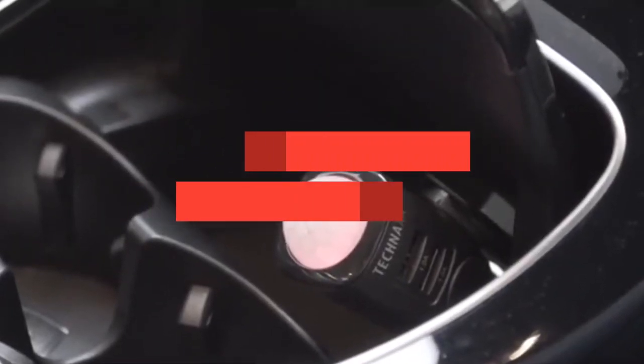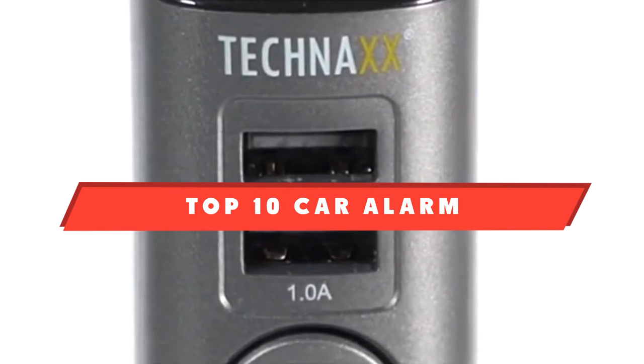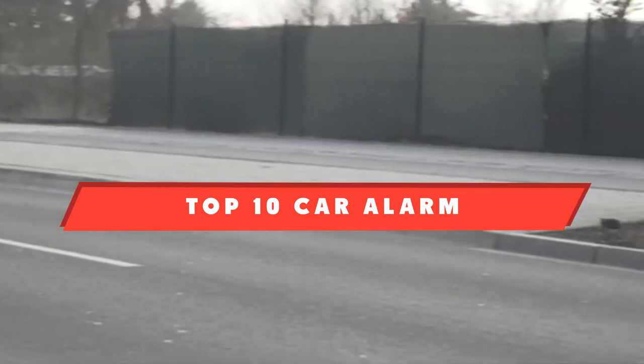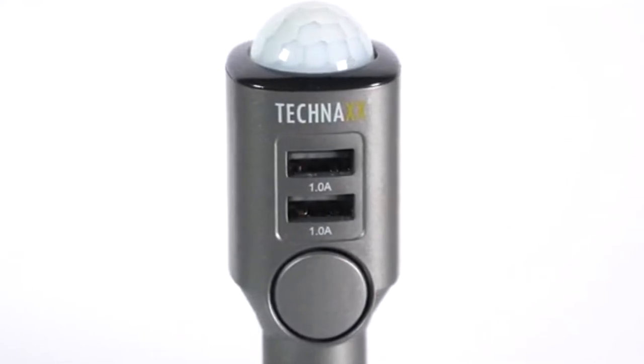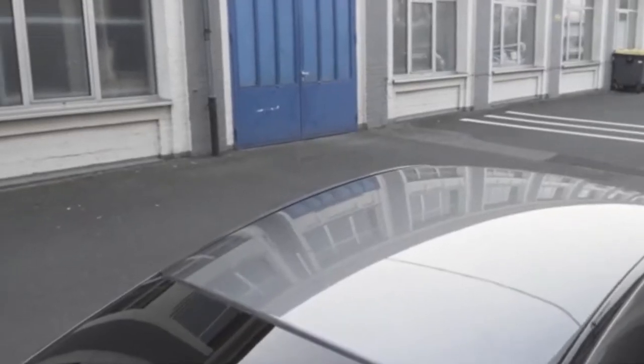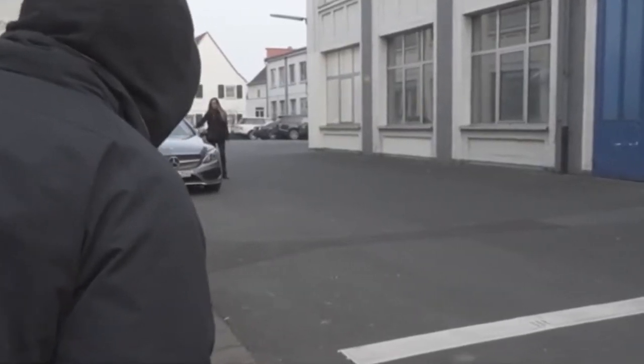If you're looking for the best car alarm, here is a list you must see. We made this list based on our personal preference, and sorted it based on features, prices, quality, durability, and reputation of the manufacturer and customer feedback. We've included options for every type of customer. So let's get started.